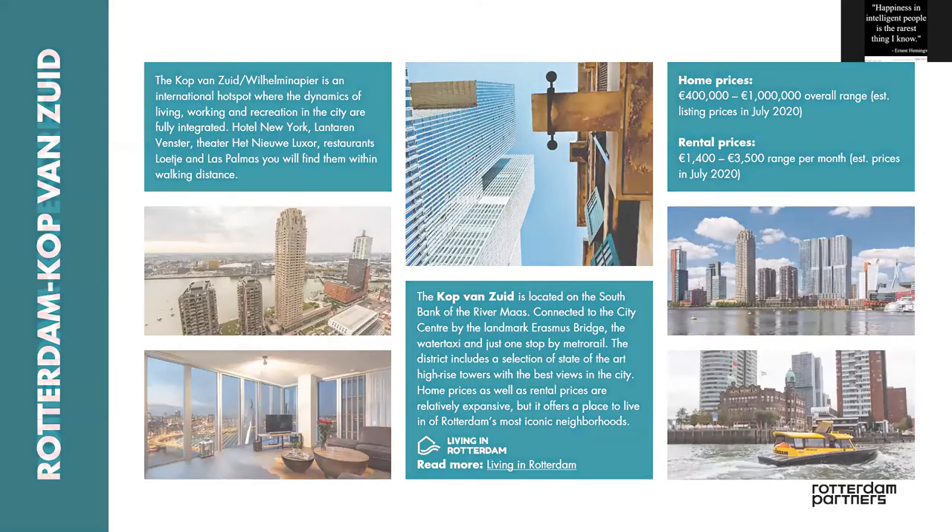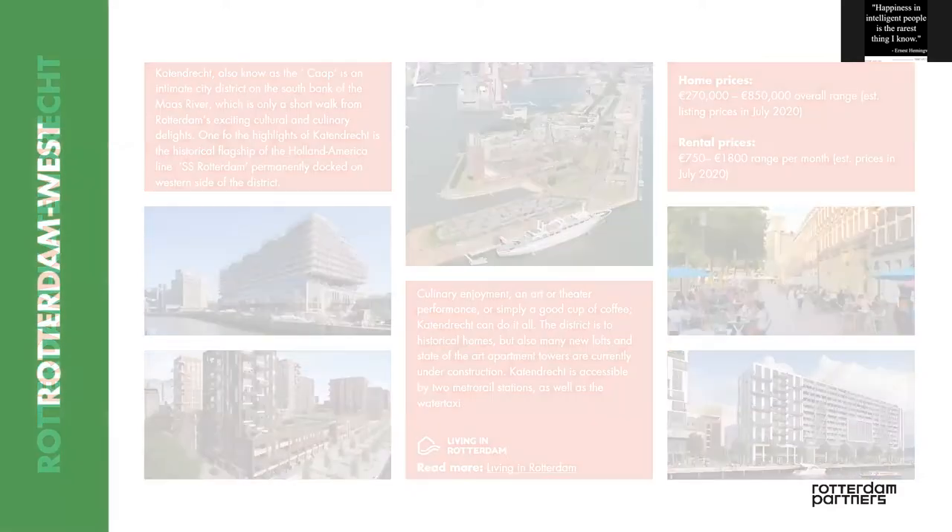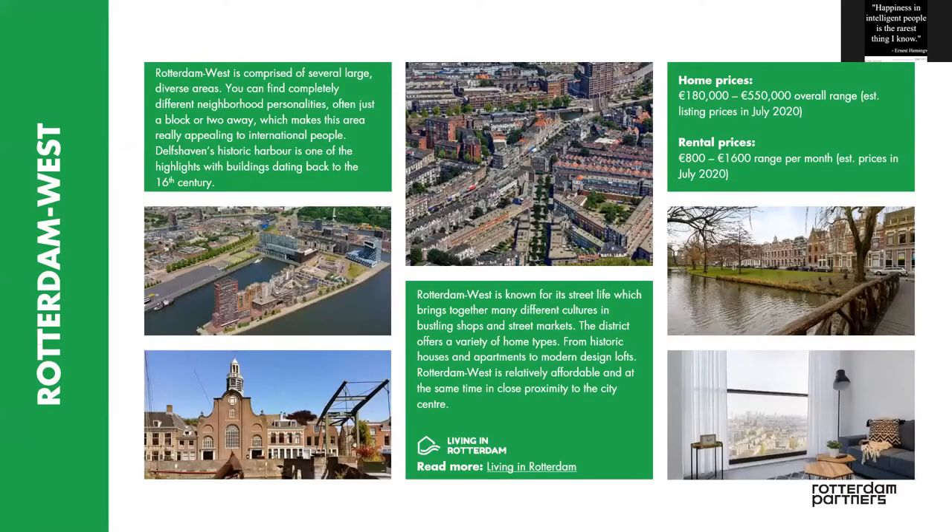This is more Rotterdam North. And then we head to the Kop van Zuid, which is really the metropolis area. There's a lot of building happening. Rotterdam is getting newer and newer by the week. New skyscrapers are coming up everywhere. It's promising to become one of the nicest cities in the Netherlands.